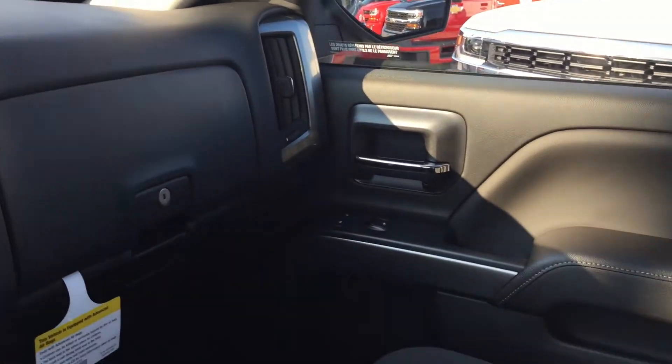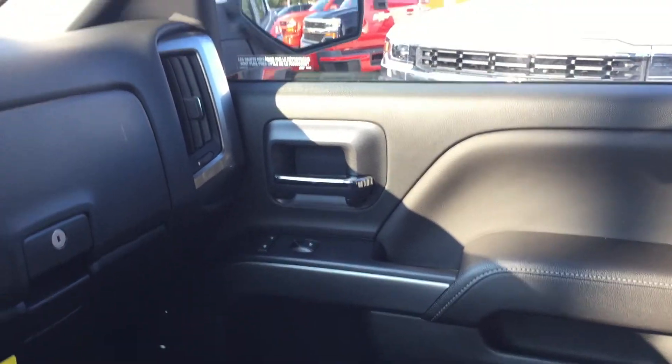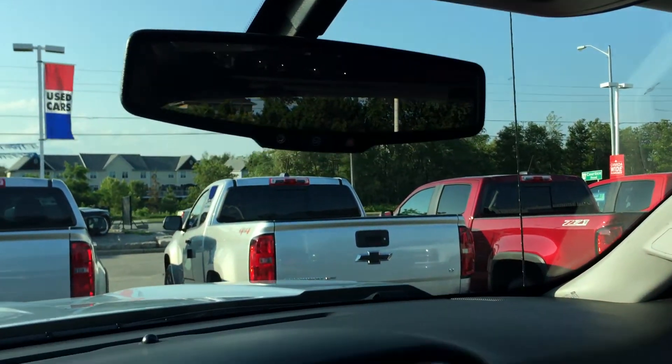There's another USB port, so you have three in total. You have storage behind the seats and in the door pockets. Up top there's storage for your sunglasses, overhead lighting, ambient lighting, and OnStar buttons right on the rear view mirror.